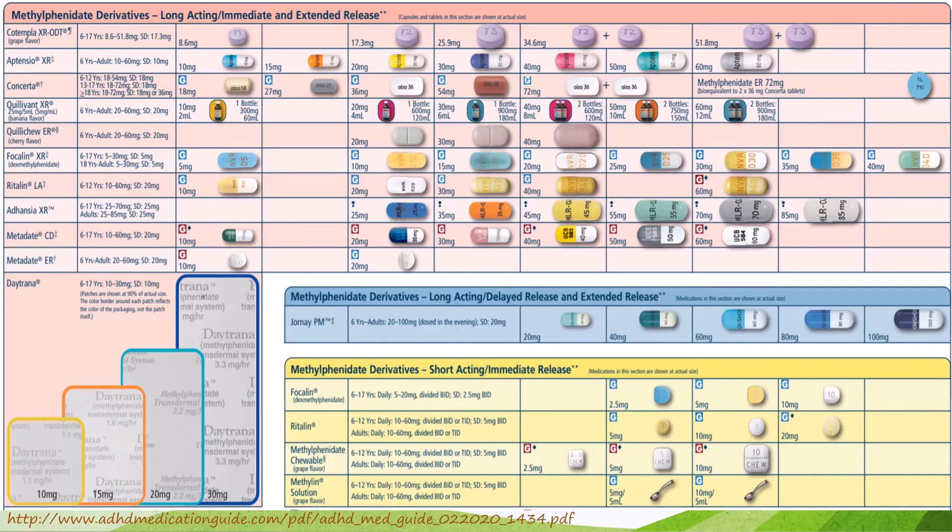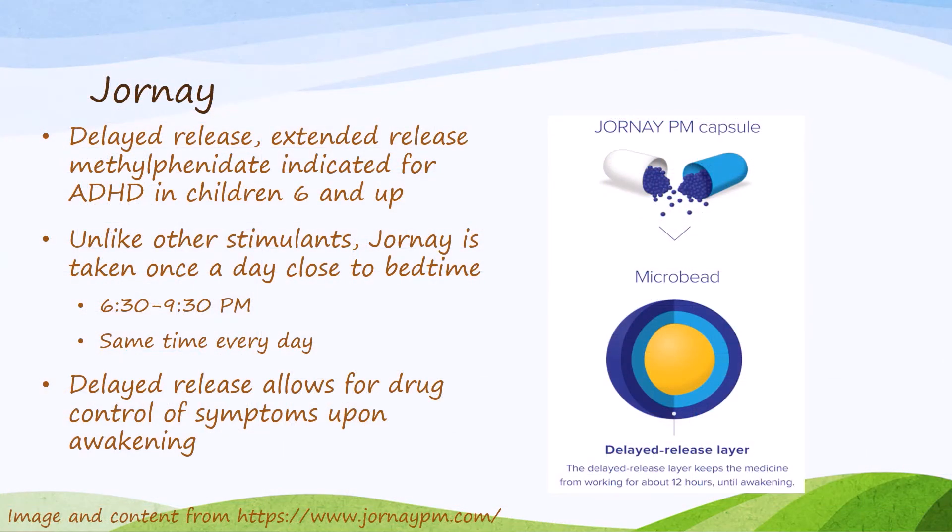The one we're going to look at today is the exception to that rule. It is the only stimulant agent treating ADHD that can be dosed at nighttime, and that is the methylphenidate derivative called Jornay. Jornay is an extended-release methylphenidate product indicated for ADHD in children aged 6 and up, but what makes it unique is that it is also delayed-release — it doesn't actually start working until about 12 hours after administration.